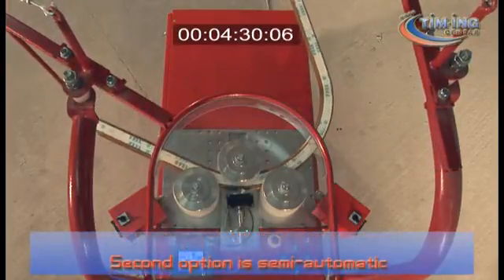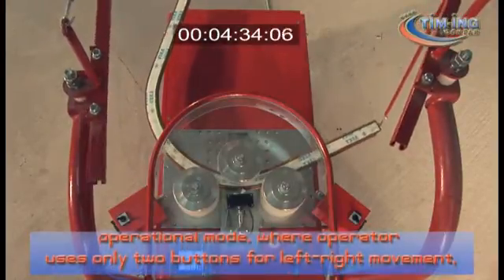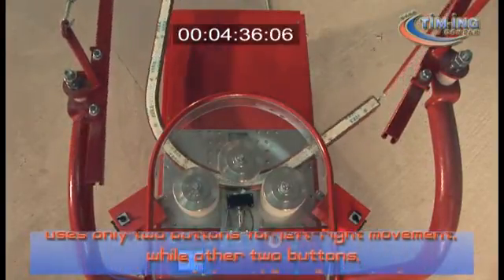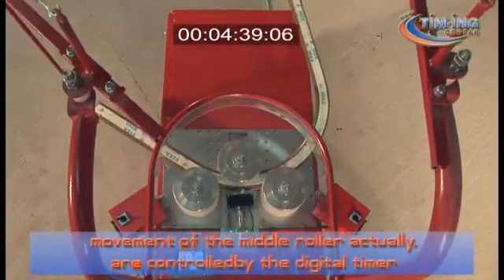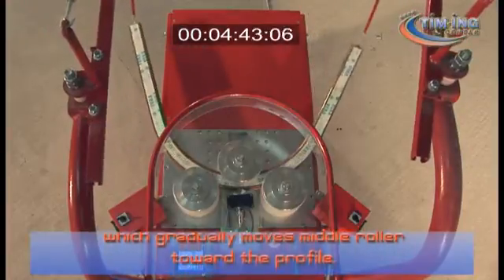The second option is semi-automatic operational mode, where the operator uses only two buttons for left-right movement, while the other two buttons — controlling movement of the middle roller — are controlled by a digital timer which gradually moves the middle roller toward the profile.